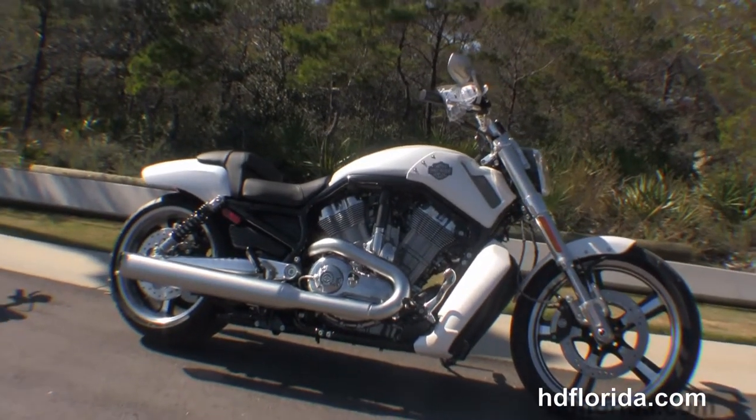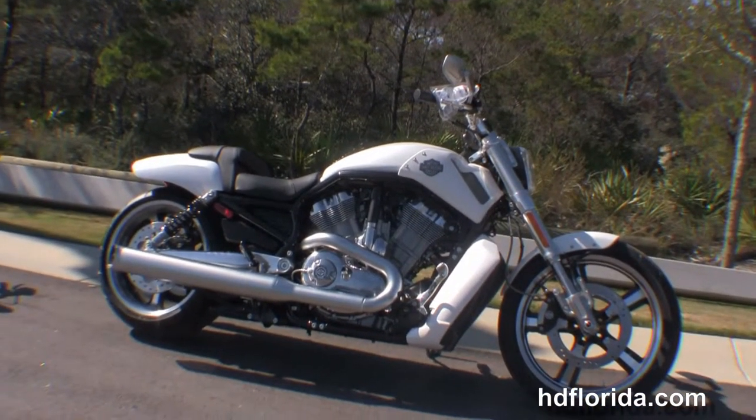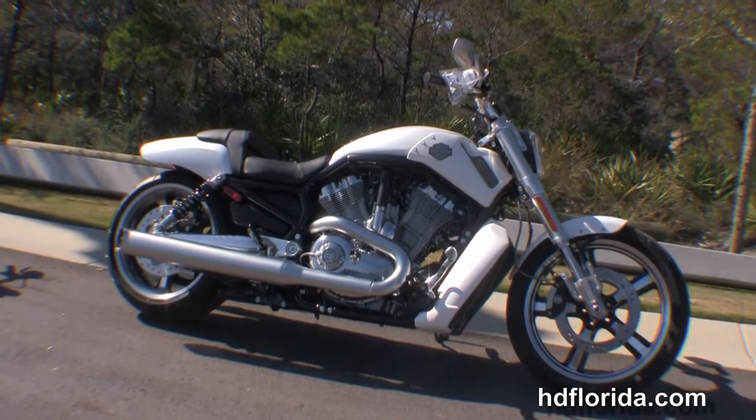We take anything on trade — cars, campers, trucks, boats, guns, jewelry, artwork — you name it, we take it as long as we don't have to feed it.